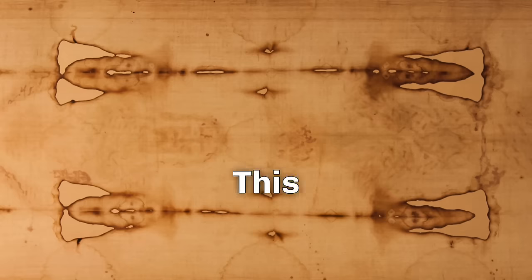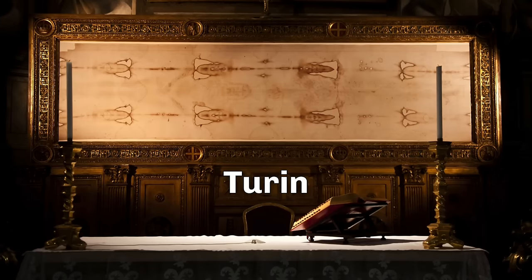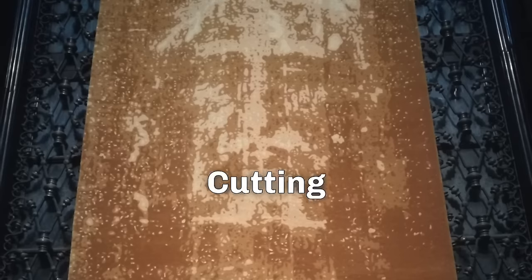With all of this conclusive evidence, one may wonder why the Shroud of Turin has not yet been verified as Jesus's burial shroud. Before the age of cutting-edge technology, the Shroud passed through many hands, and in the past many people struggled over its possession.